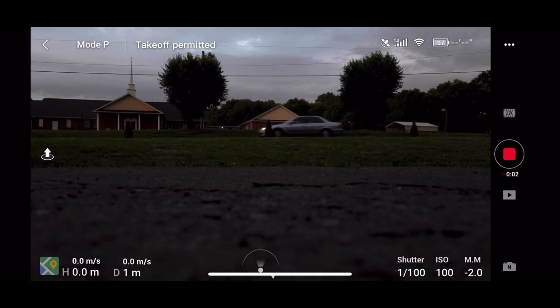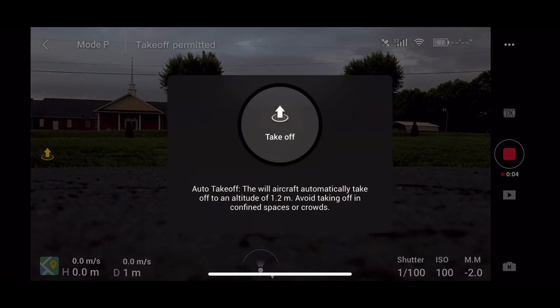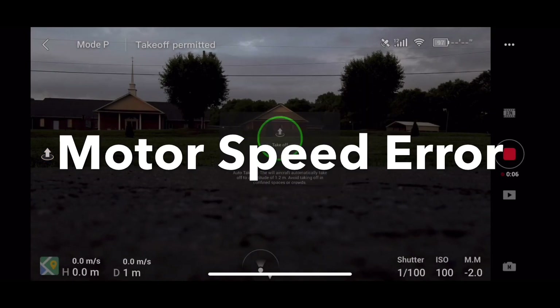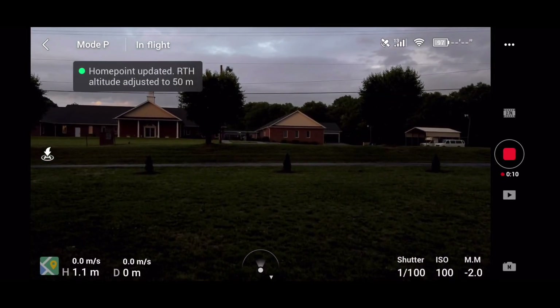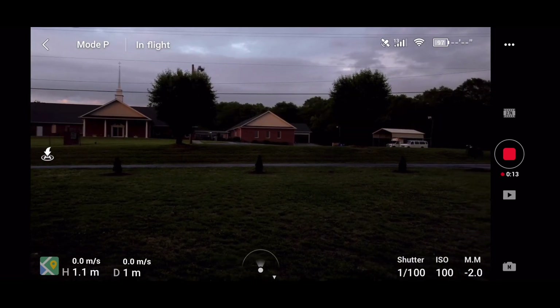Hey my friends, welcome to Maverick Channel. Today I encountered a motor speed error with my DJI Mavic Mini.